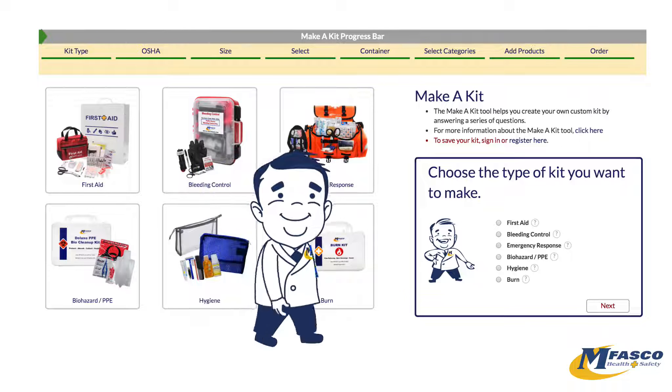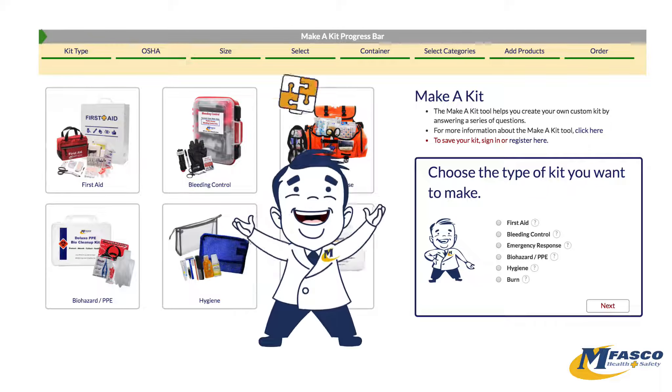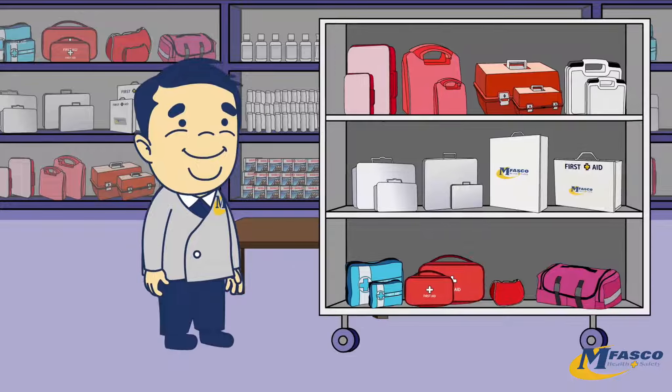Introducing Make-A-Kit, the Internet's first and only online tool to let you build your own custom first aid kit. Brought to you by Mfasco Health and Safety, leader of first aid supplies and first aid kits.